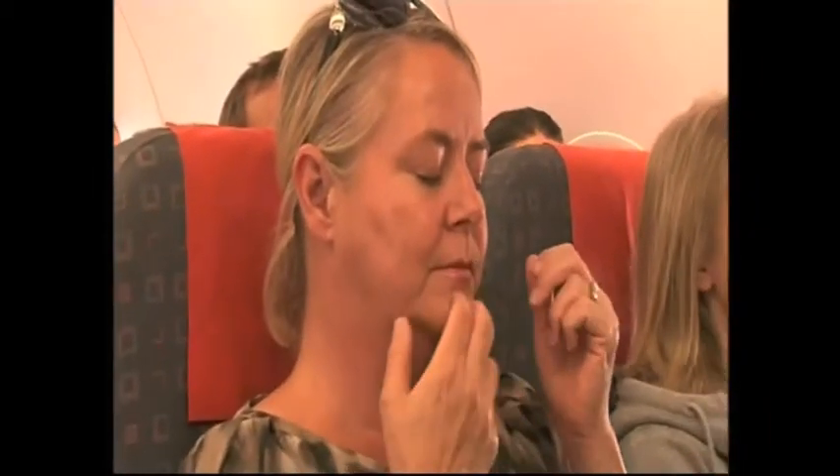Good evening, welcome to the ITV News in London. Tonight's main story: taking the fear out of flying — the course designed to make the skies a little less scary.